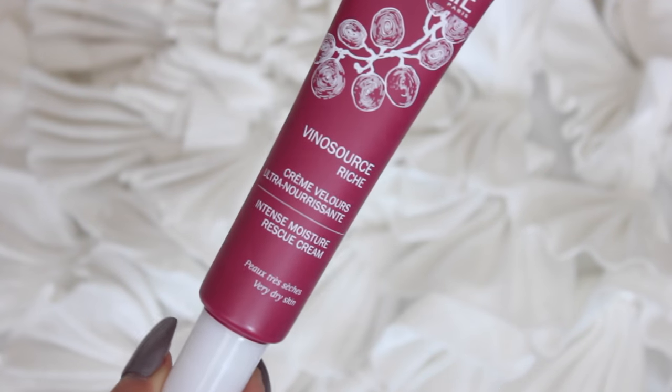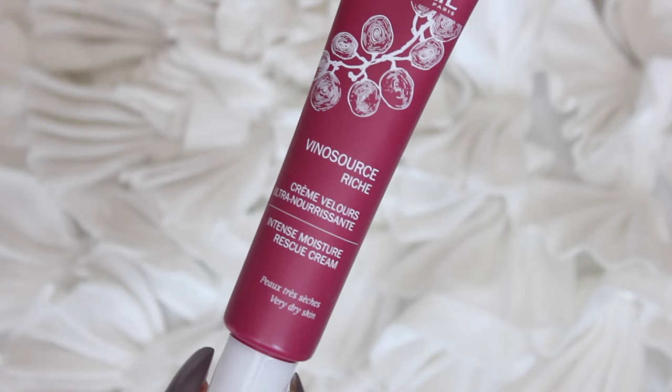The other skincare product I have is also a moisturizer — this is from Cadillet, their Intense Moisture Rescue Cream. It's made for very dry skin, so it's definitely a lot thicker and heavier compared to the Kate Somerville. It comes in a little squeeze tube with 1.3 fluid ounces. I use a little bit less of this and only use it at night — I wash my face, do my serums, then apply this moisturizer and just let it sink in through the night.